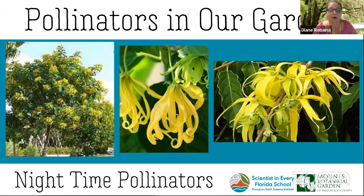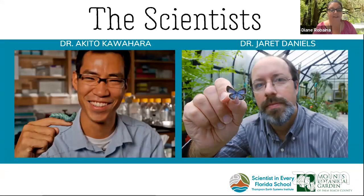We also have nighttime pollinators — not all pollinators work during the day, and it's important to remember the garden relies on them as well. Here you see the ylang-ylang tree, also known as the ling-ling tree. It's covered almost all year by delicate yellow flowers and is most well known as one of the scents used to make Chanel No. 5. At night the smell intensifies, attracting night-pollinating insects such as moths and beetles. At this time I'd like to introduce our fearless scientists and extraordinary bug experts, Dr. Jarrett Daniels and Dr. Aikido Kawahara.